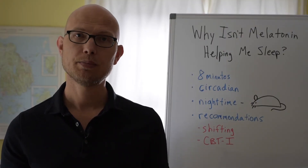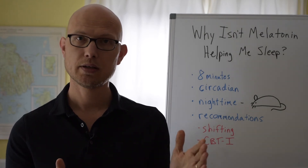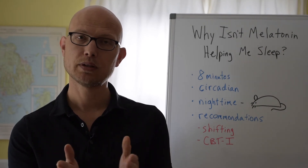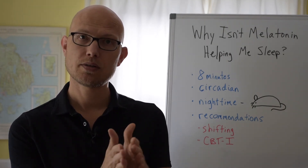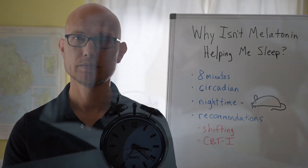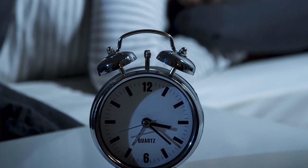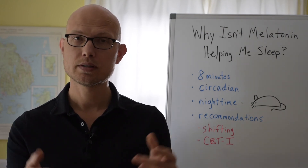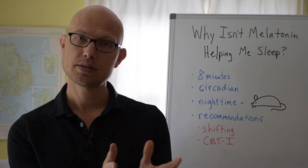Melatonin does have some legitimate therapeutic uses. It can help shift our circadian rhythm more quickly when we travel across time zones — you can work with an expert to time it so your internal cycle aligns with the light-dark cycle faster than it would otherwise. There are also protocols involving melatonin to help extreme night owls shift to an earlier sleep schedule to better match their work schedule.